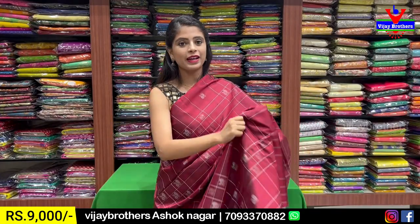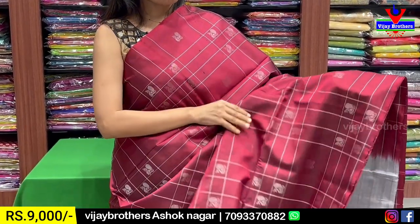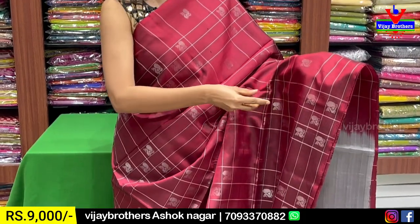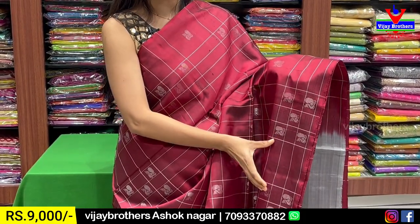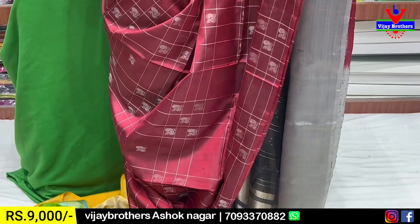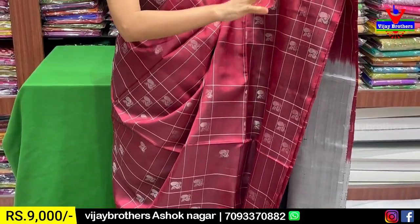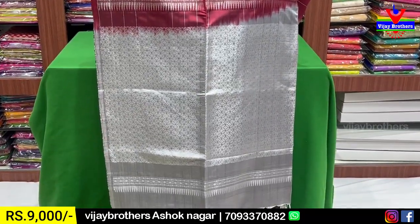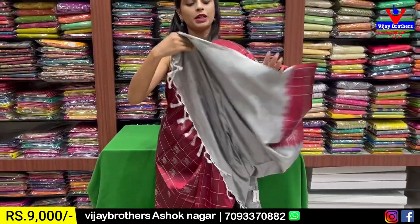Next combination: maroon with grey. The sari has a borderless style — no traditional border on either side. The body features a box-type checked pattern — not plain checks but a unique design with different sizes: one section has three checks in one size, the next has rectangular patterns, and then checked pattern again. Slanting lines run throughout with peacock motifs filling the design. It looks neither empty nor cluttered. The pallu is grey with silver zari woven design and tassels. The blouse is a contrast grey blouse. Price ₹9,000.